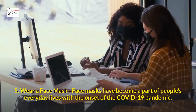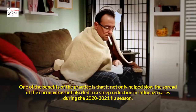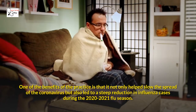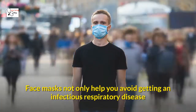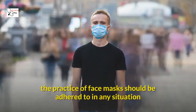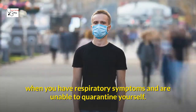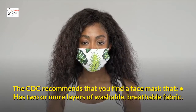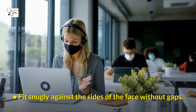Five: Wear a Face Mask. Face masks have become a part of people's everyday lives with the onset of the COVID-19 pandemic. One of the benefits of the practice is that it not only helped slow the spread of the coronavirus but also led to a steep reduction in influenza cases during the 2020–2021 flu season. Face masks not only help you avoid getting an infectious respiratory disease but also prevent you from infecting others should you be infected. The CDC recommends a face mask that has two or more layers of washable, breathable fabric, completely covers the nose and mouth, and fits snugly against the sides of the face without gaps.